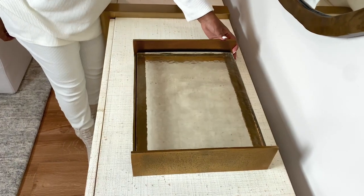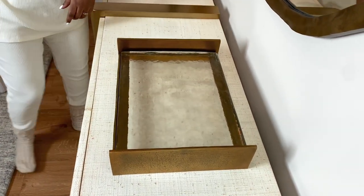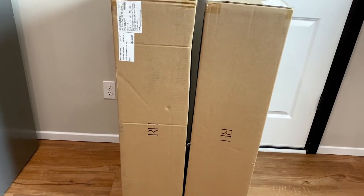I got this light brown pillow from CB2 along with this tray that I really like. This tray sadly is no longer available on the CB2 site, but I will link other similar trays for you.